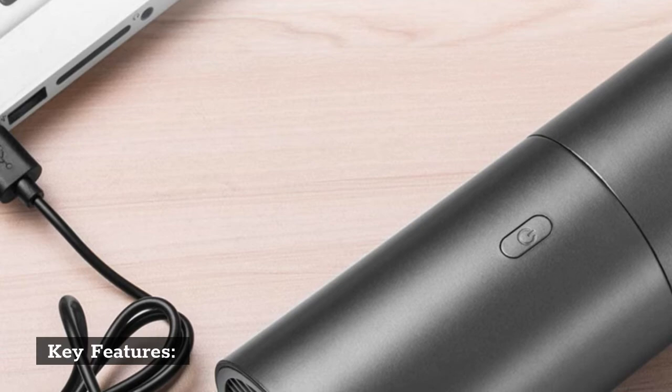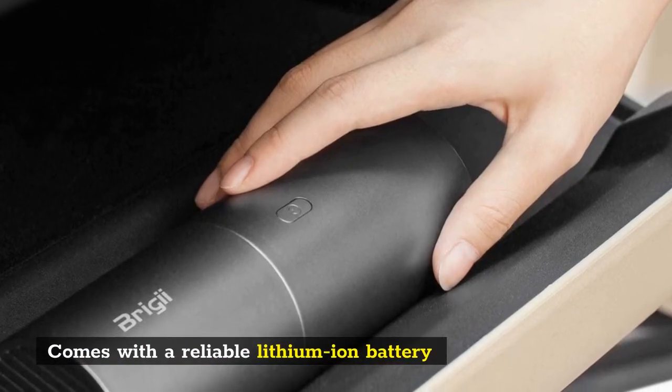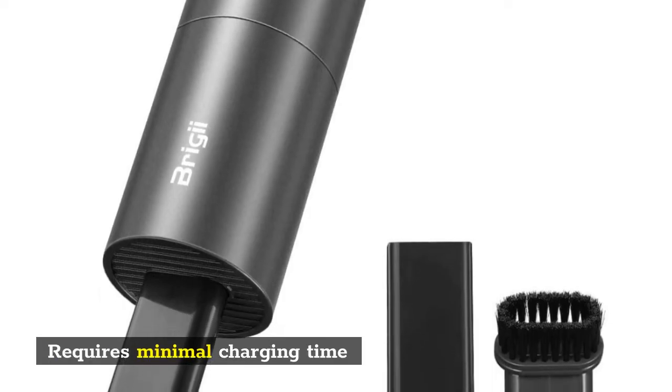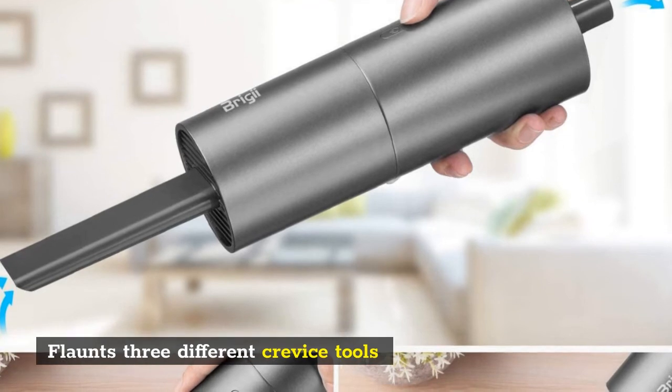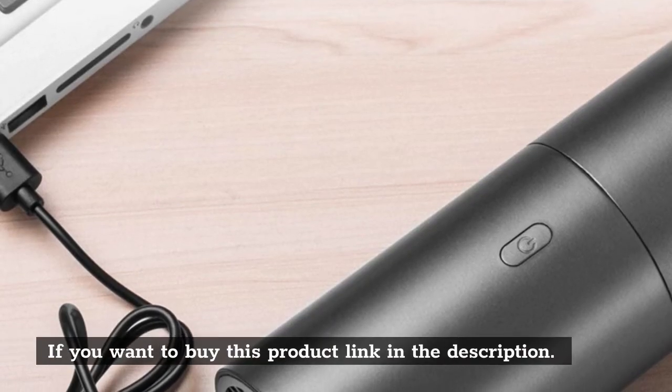Key features: comes with a reliable lithium-ion battery; requires minimal charging time; flaunts three different crevice tools. If you want to buy this product, link in the description.